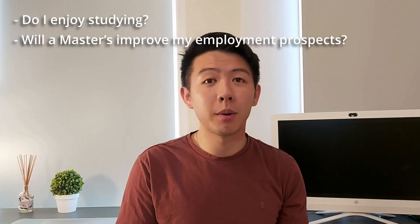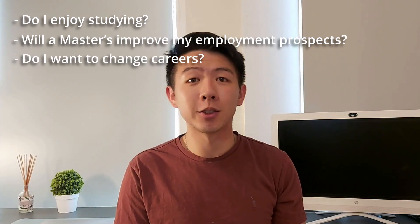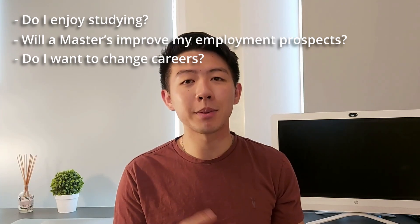The first thing you're going to want to think about is your motivation for wanting to study a Masters. This will vary from person to person, but some general questions you should be asking yourself are: Do I enjoy studying? Will a Masters improve my employment prospects in my chosen field? Or do I want to pursue a different career to my undergraduate degree? If you answered yes to at least one of these, then perhaps a Masters is the right choice for you. Make sure your reasons are solid and you understand the benefits a Masters can bring, as this will be crucial when you fill out your actual application.